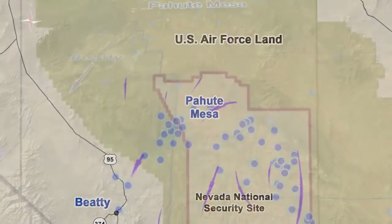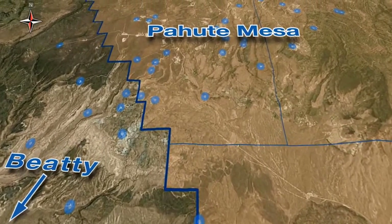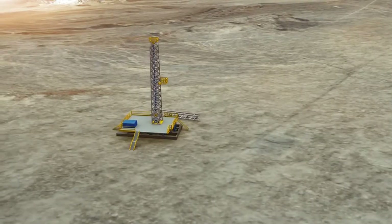Let's take a closer look at Paiute Mesa, the testing area closest to the nearest community of Beatty, located about 30 miles away.